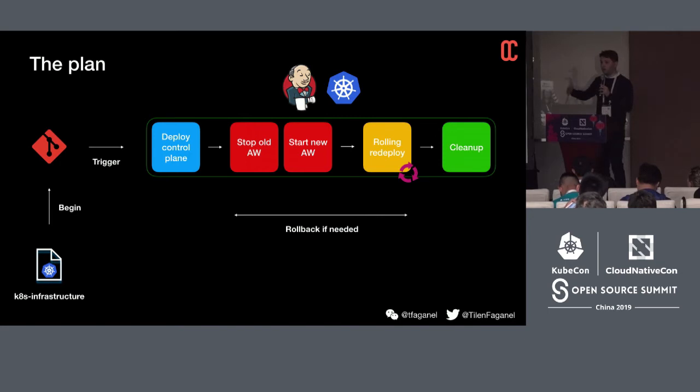We used automation and the features of Kubernetes to make big architectural changes to our service mesh — and that's just an example of the concepts you can apply to make any sort of changes in Kubernetes or other cloud-native environments. So far it's been working well and we're looking forward to moving along as the service mesh ecosystem matures.